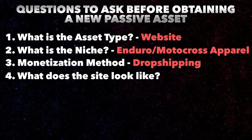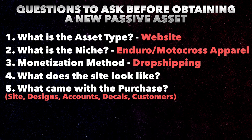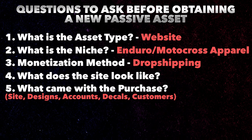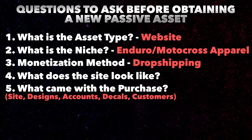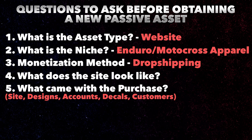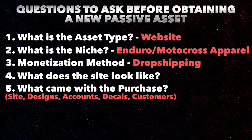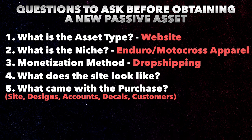I want to fill you guys in as to what that asset came with. When I purchased this, I got the website, I got all of the designs — which is over 150 different designs — I got all of the accounts from the Gmail accounts to the email accounts, to the Shopify accounts, to the Google accounts. It literally came with everything I could possibly need. There wasn't a lot of documentation for support, but the person I bought it from is a really great guy, local in my area, and he's been super helpful. I also got all the decals and stickers, and the last thing — which is really important to me — is the customer base. I have a customer base and revenue already coming in from people who trust the brand, who like the product, who've tried it before, and will probably continue to buy.